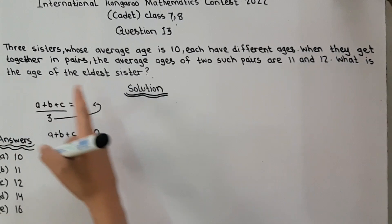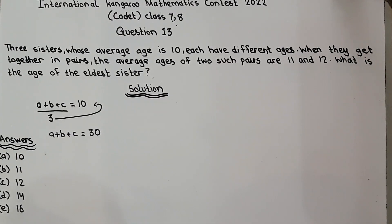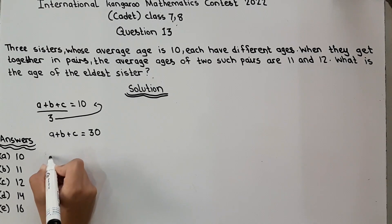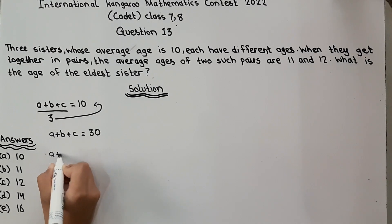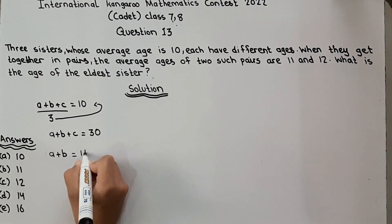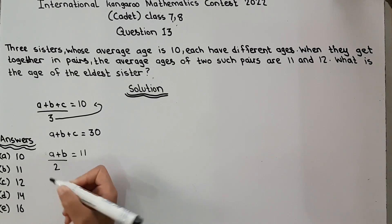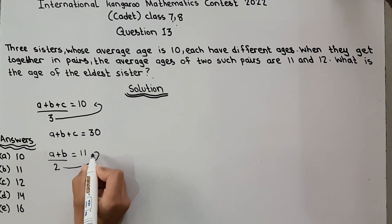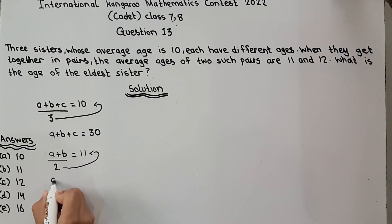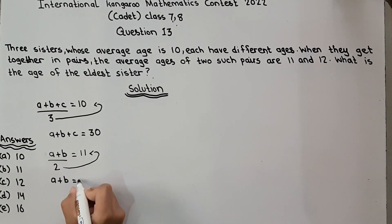When they get together in pairs, the average ages of two such pairs are 11 and 12. For the first pair, we take A plus B with average equal to 11, divided by 2 because there are two sisters in each pair. Multiplying, A plus B is equal to 22.